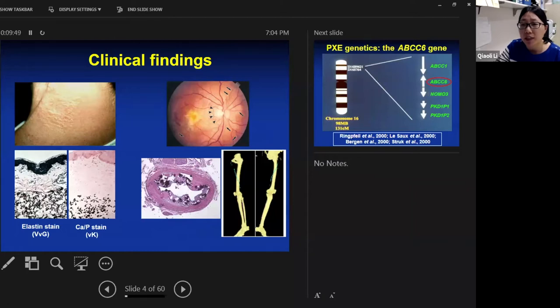PXE also affects the eye, a condition called angioid streaks. There is vascular calcification seen here from a left renal artery collected from an autopsy of a patient with biallelic ABCC6 mutations. The dark purple material on HE staining is the calcified plaque. A macro CT scan shows calcified proximal and distal arteries in the lower legs of a patient, and this is the standard non-invasive way to monitor artery calcification.